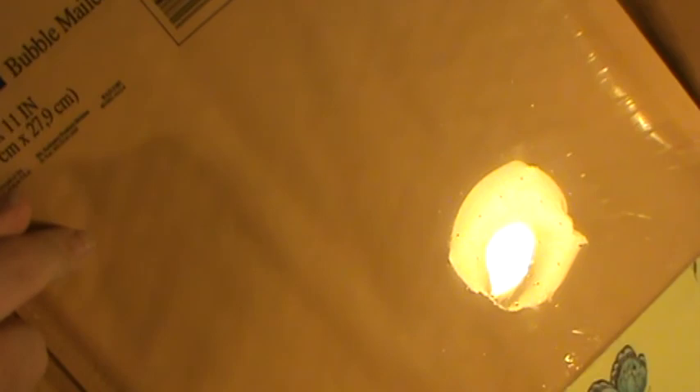I got some bubble envelope mailers — nothing fancy, but they were really cheap. There's two in a pack of the six-by-nine size and they were a dollar. The eight-and-a-half-by-eleven packs of two were about a dollar fifty. I thought that was a really good price so I grabbed some of those.